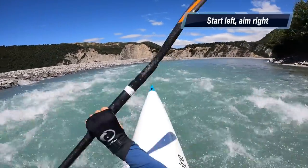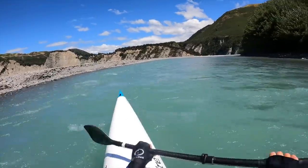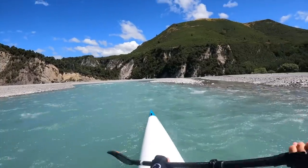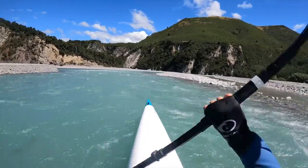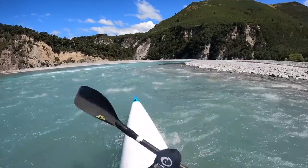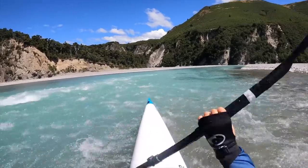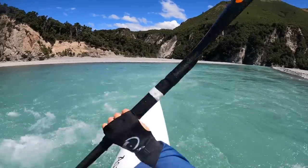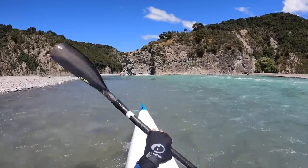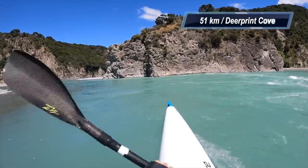At 49 kilometers — Horseshoe Bend, new this year. I like to start left, aim the nose right, and keep my weight slightly forward on my seat as I bounce through the waves. Just a little bit downstream, you've got to deal with a big convergence — a big seam line of white water. If you're not really confident with that, sneak it on the far right as I'm doing now. Make sure you lift your left edge so that you don't get tripped over.